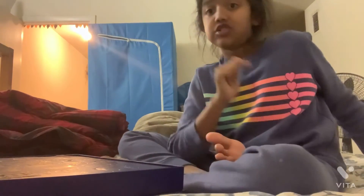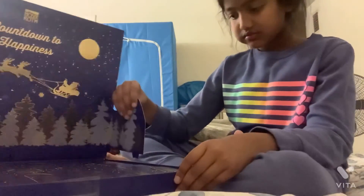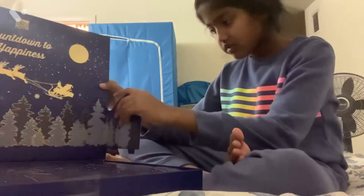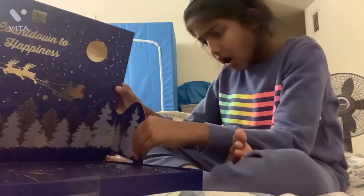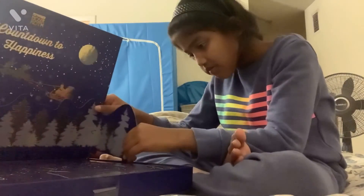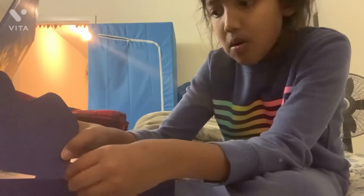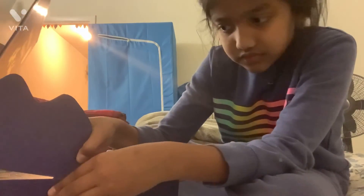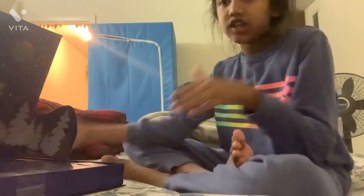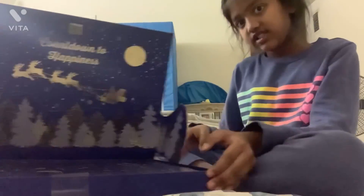Bye, guys! Have a nice day. Also, subscribe, like, and share. I'm going to show you how it works. Thank you for watching my video, and have a nice day. Bye! And also, subscribe, like, and share.